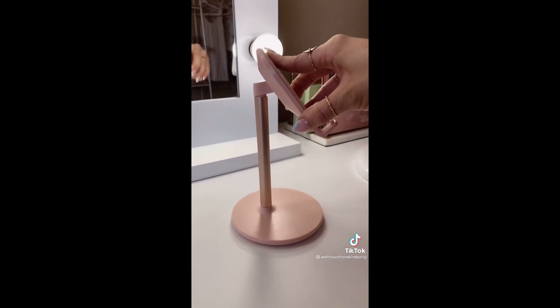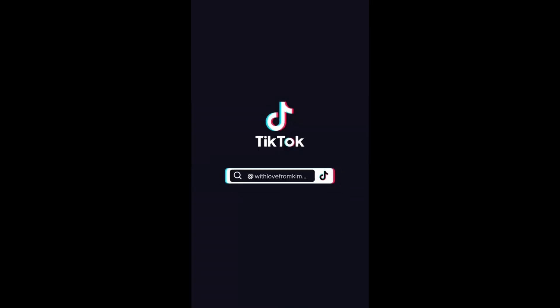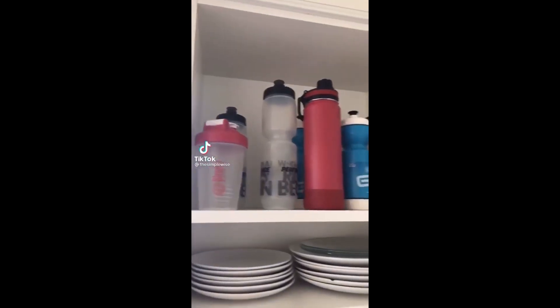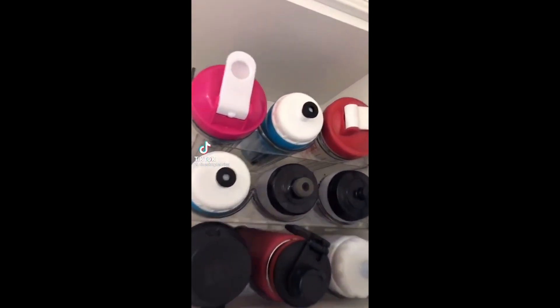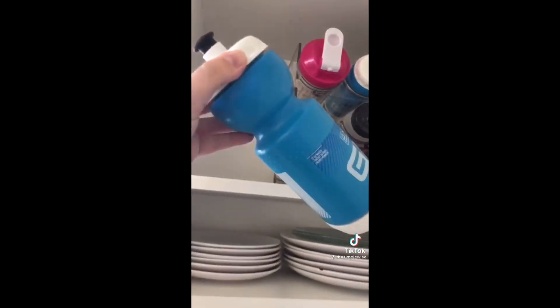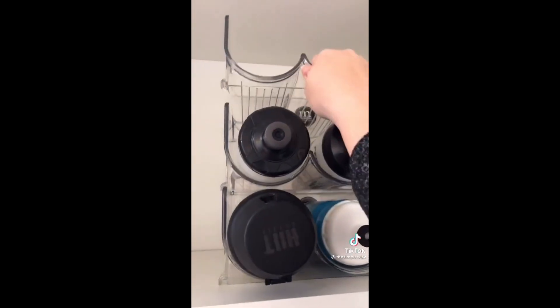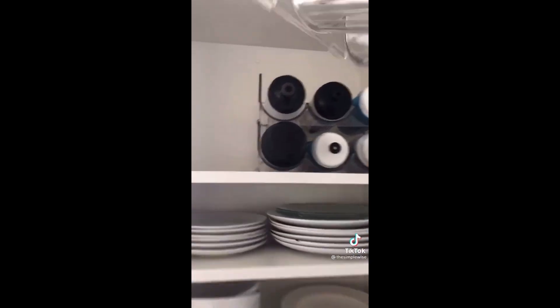This adjustable phone stand comes in four colors, is under $10, and you can still charge. I wanted to utilize the vertical space in my cabinet, so I found this water bottle organizer from Amazon. It's great because I can hold my shaker bottles and water bottles, and it also unstacks so you can use it for other things like wine bottles — it just gives more space in the cabinet.